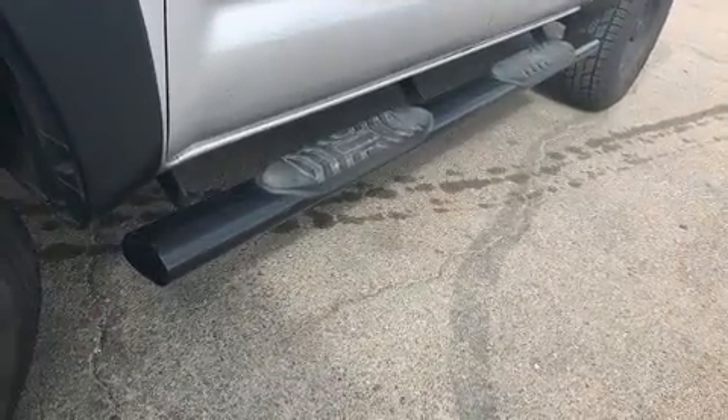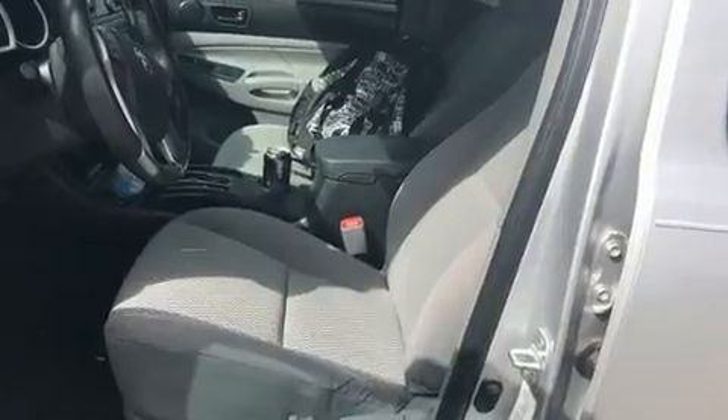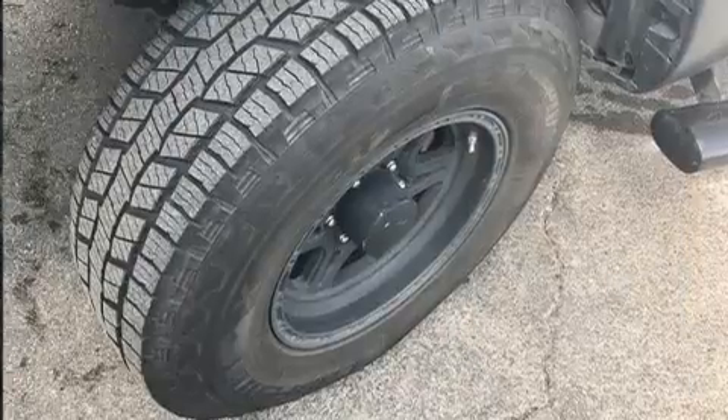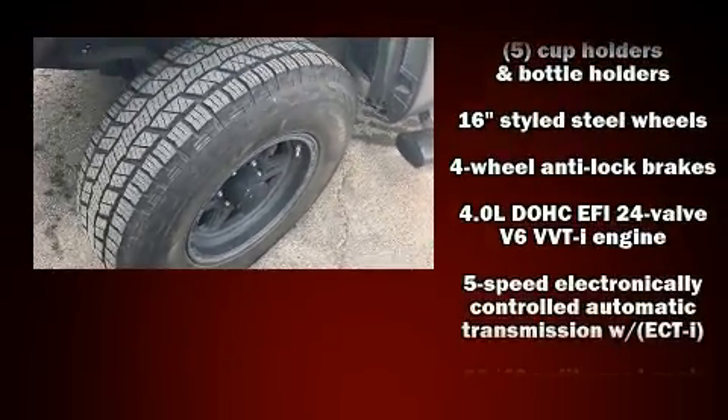All of the premium features expected of a Toyota are offered, including one-touch window functionality, a rear-step bumper, skid plates, and more.